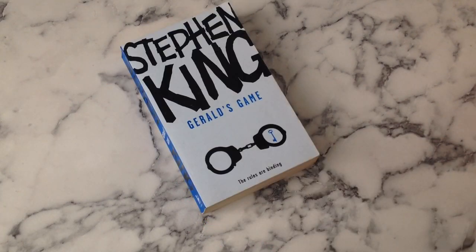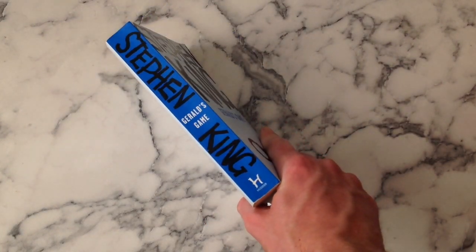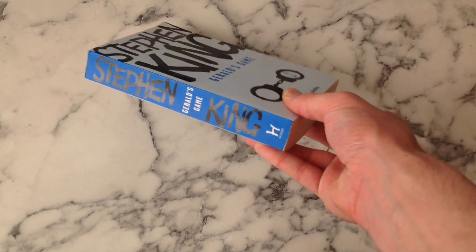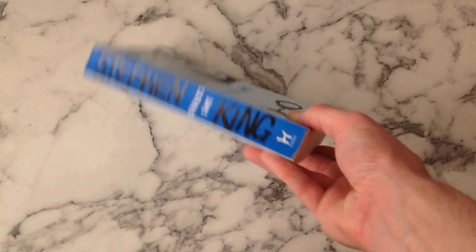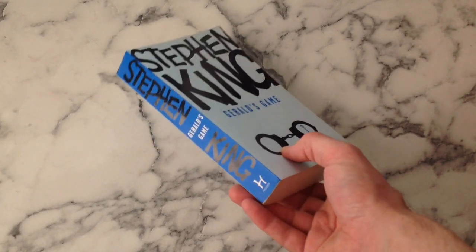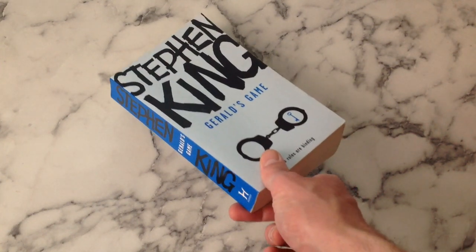Gerald's Game - blue, slight color wash, tagline not really adding much value. Strong blue. It's quite a masculine choice of color for a book with such a strong woman character - that's not a criticism as such, just interesting given the content that's inside. I'm not suggesting it should be pink by any means, but I just wouldn't have necessarily expected blue to be the color they went for with Gerald's Game.